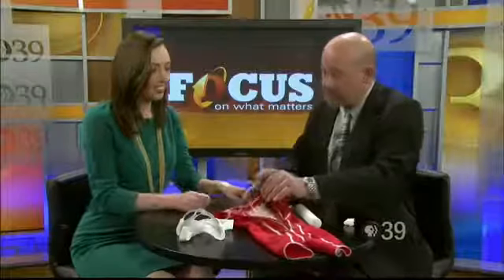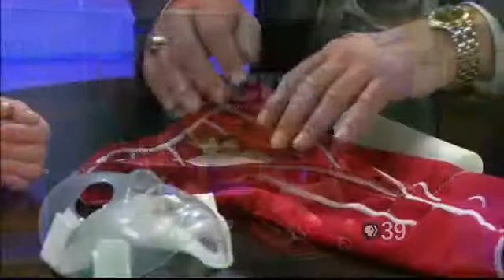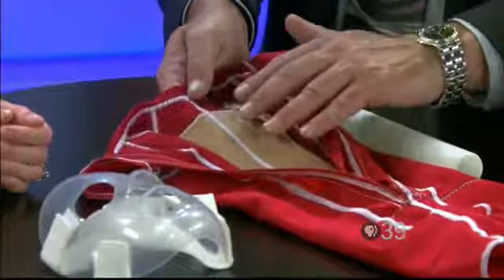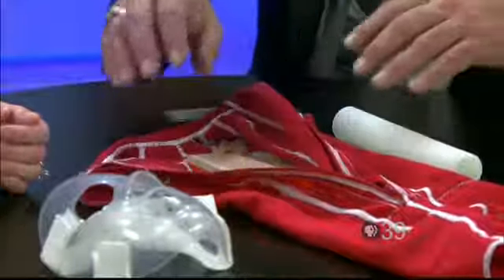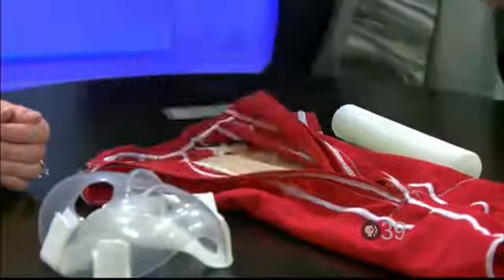We took that basic technology and brought it out into more complex applications. Like this product right here is actually a compression garment that a burn patient would wear. We've made a fabric, a textile material that has our scar management technology built into it, and we provide that to the companies that make the garments. They'll actually stitch it right into the garment that the patient wears, and it will last for months of use and can even be washed in a washing machine and put in a dryer.